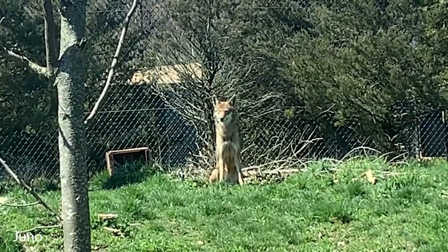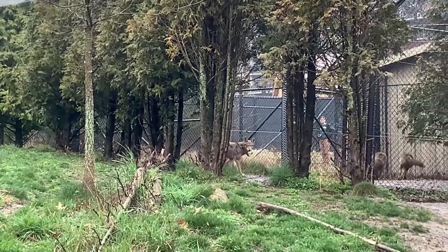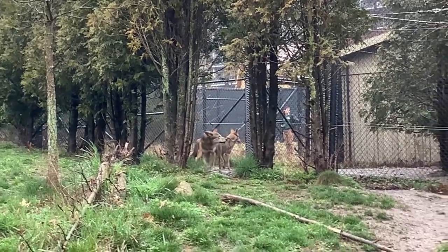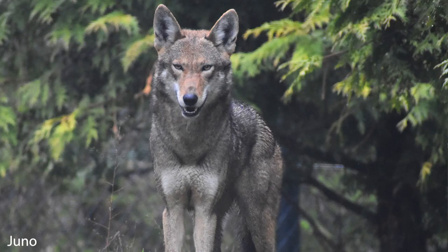Waiya is going to be six this summer, and you can easily tell them apart. Juno is much smaller — she weighs about 20 pounds less than Waiya. Waiya is about 70 pounds, and Juno also has what look like bunny ears, so she's very distinct.